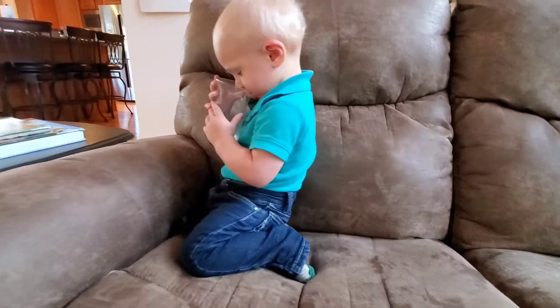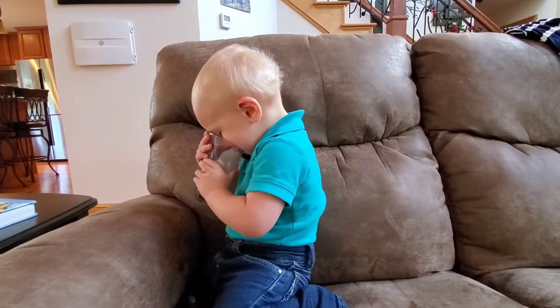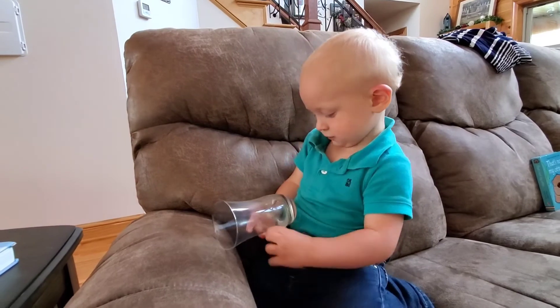All right, Droodlebug. Goodbye, goodbye, goodbye. Come back again — we'll see you soon. Goodbye, goodbye, goodbye.